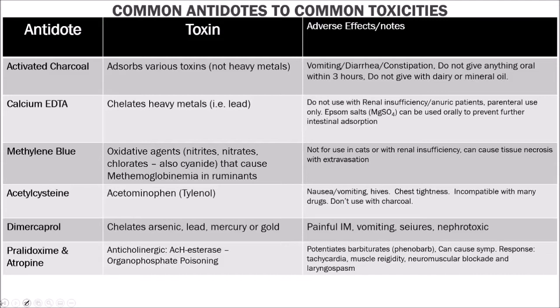A nutraceutical is the use of micronutrients, macronutrients, and other nutritional supplements as therapeutic agents — essentially food used as therapy. Chondroprotectants are substances that decrease the progression of osteoarthritis by providing support to cartilage and promoting its repair. They are available both as oral or injectable medications.